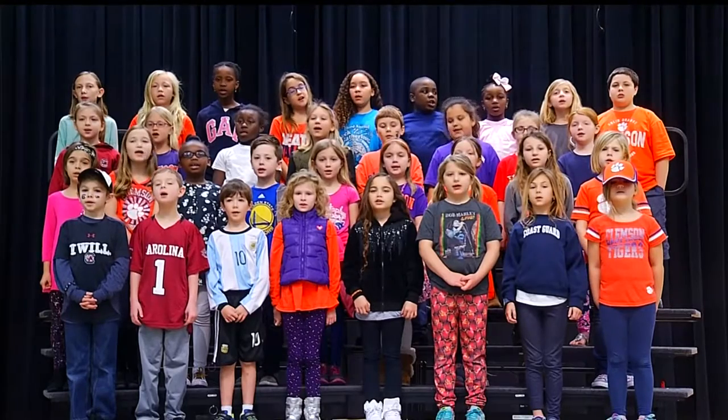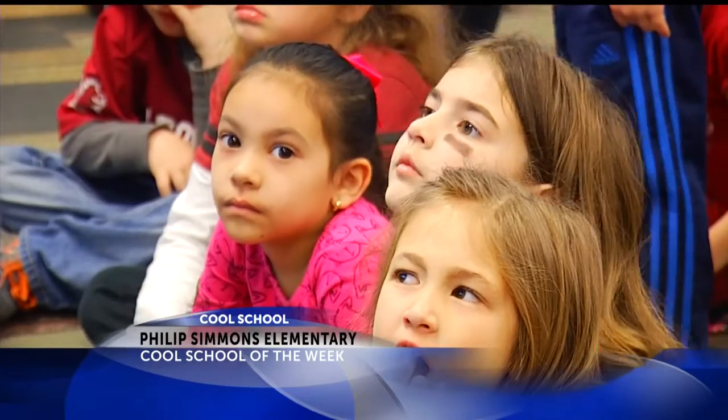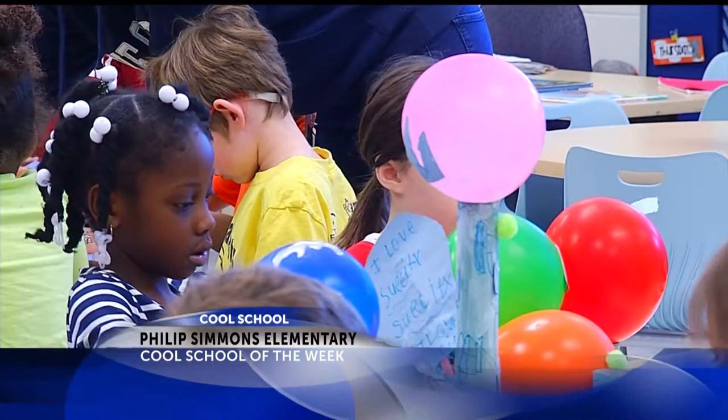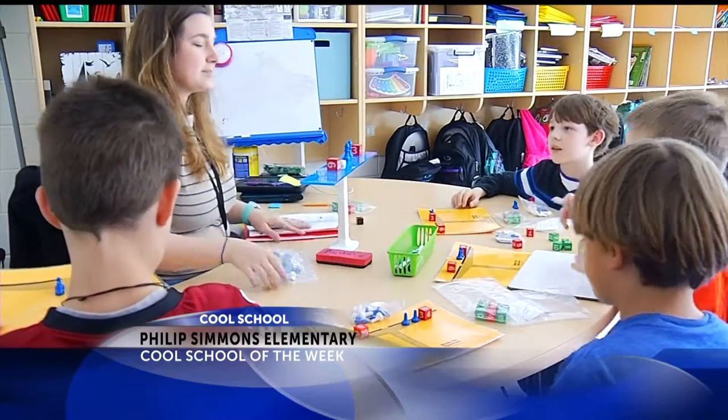Phillips Simmons Elementary opened as a new school this school year in a new state-of-the-art facility. The school is named after iconic ironwork artisan Philip Simmons. The school has more than 300 students in child development through 4th grade.